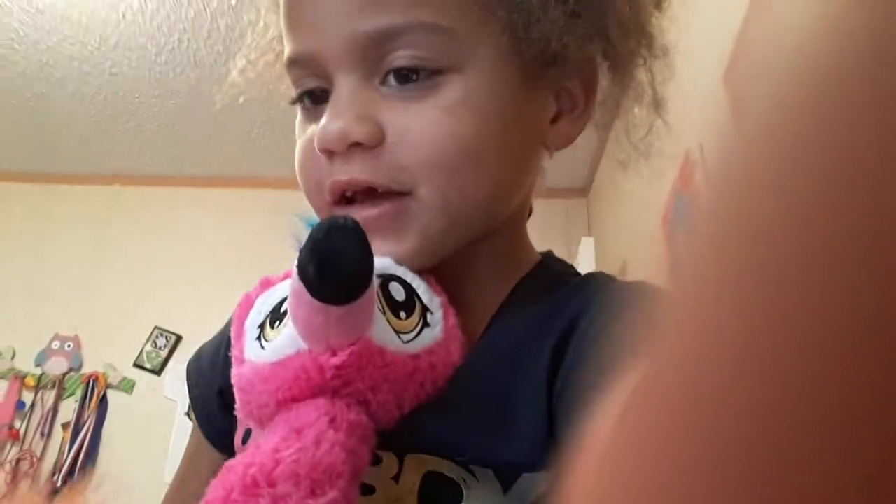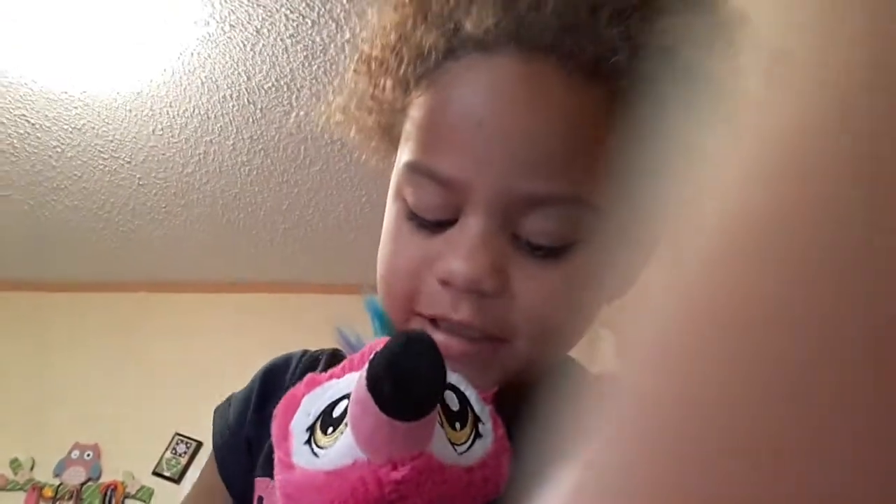I also got this cute little guy. He's so cute! Are you wondering why his neck is like that? Watch this, guys.